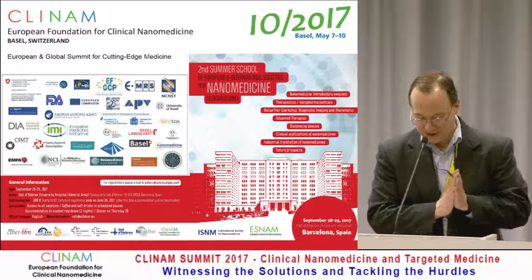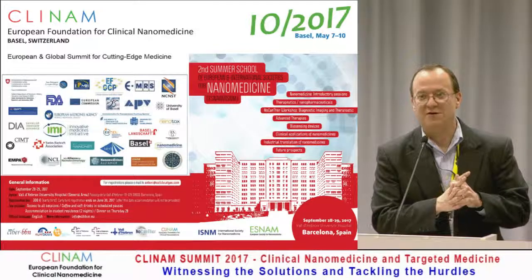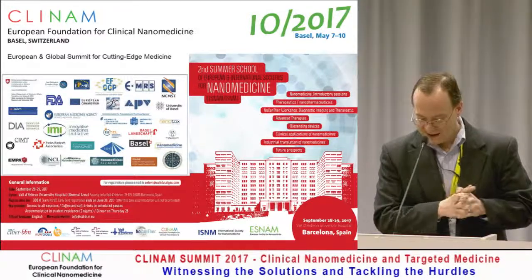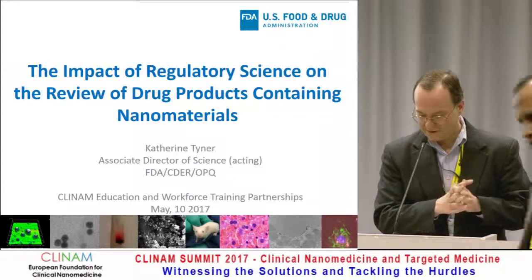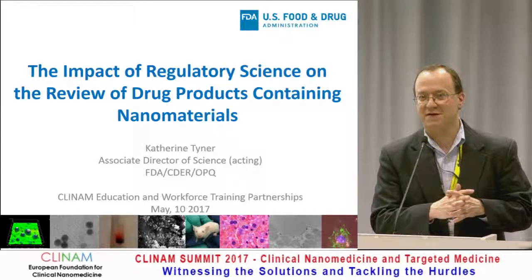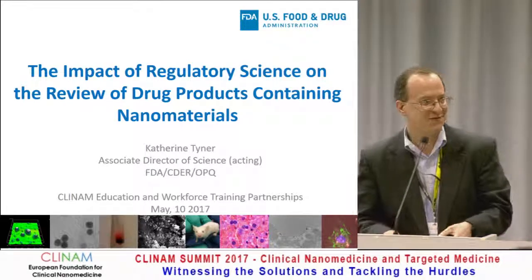Next, pleased to welcome our next speaker, Catherine Tyner from the FDA. She is the acting Associate Director for Science in the Office of Pharmaceutical Quality and CDER, Center for Drug Evaluation Research at FDA. Thank you, Catherine.